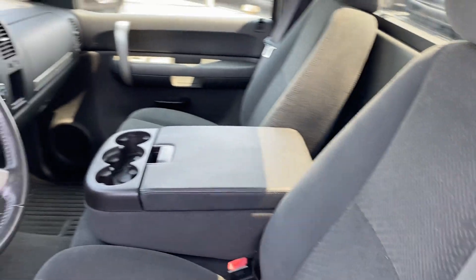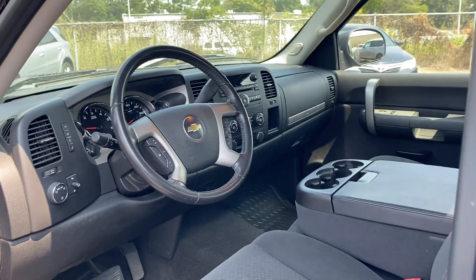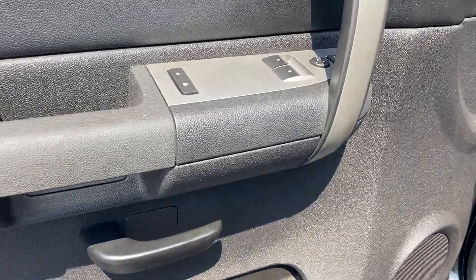Keyless entry, steering wheel audio controls, automatic headlights, and auto-dimming rear view mirror. Make an appointment today to test drive this popular model.